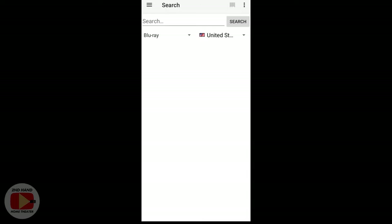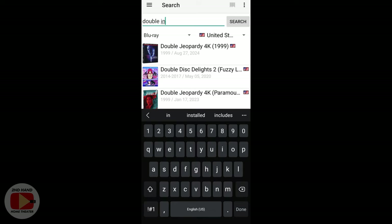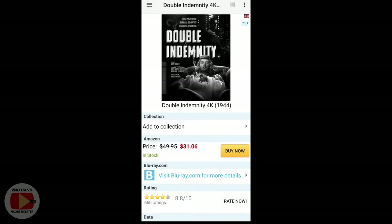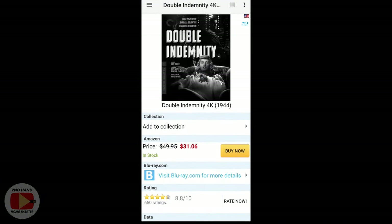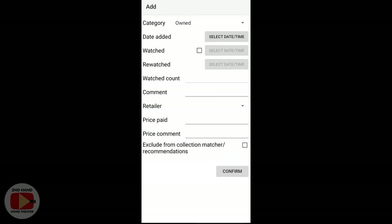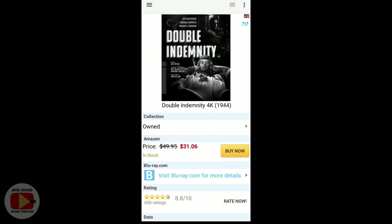You can also search by movie title if the barcode doesn't work. For example, I'm searching for the Criterion 4K edition of Double Indemnity, which I got in a Blu-ray 4K combo lot off of Shop Goodwill. It doesn't come up when scanning the barcode, so you type it in manually — search by name, get all the different options, find which version you want, and click add to collection. You can add your comments and there it is.